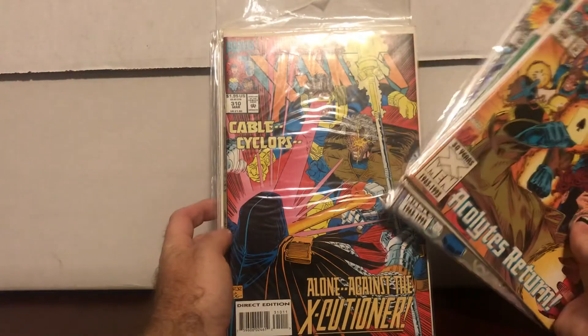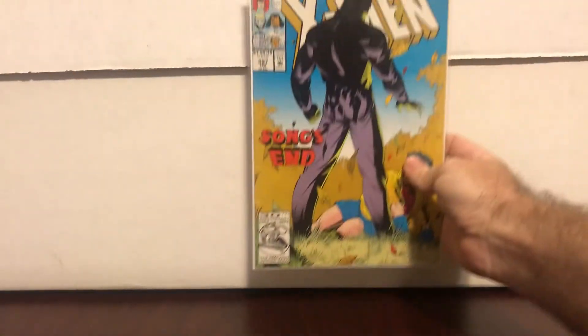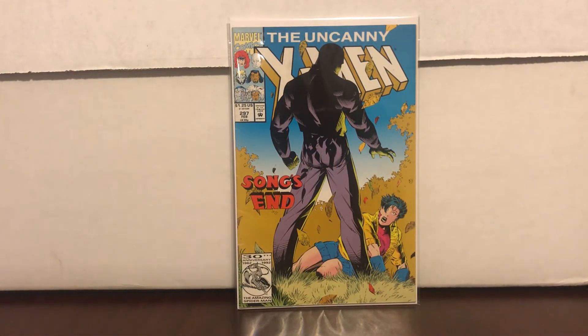My other eBay purchase: I found a lot of X-Men comics — a self-buy, buy-it-now, 20 dollars including shipping. Uncanny X-Men 310, 312, 314, 287, 292 — why would you pay 20 for all those? Because I found Uncanny X-Men number 297 in the lot. This is a Pressman variant, part of a game. I've been looking at every comic store for five years and never found one — found it on eBay. That made my day.